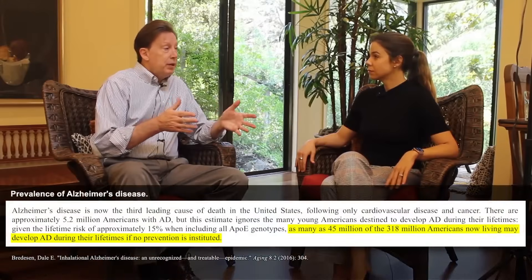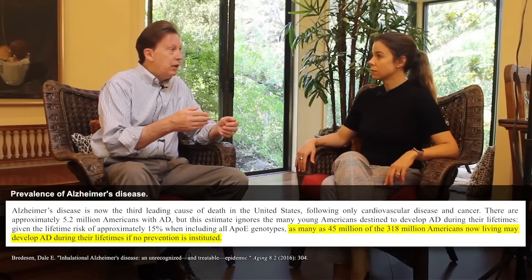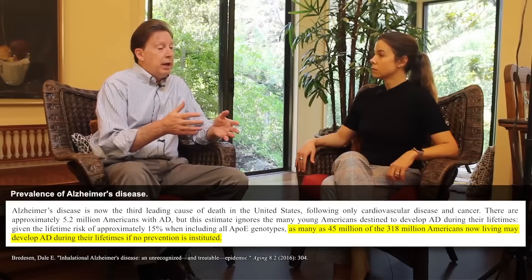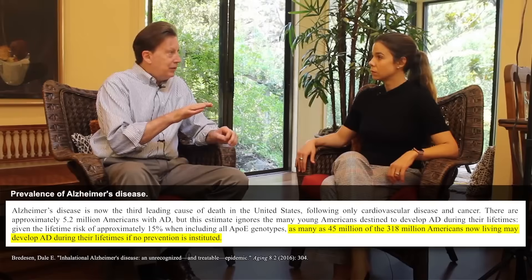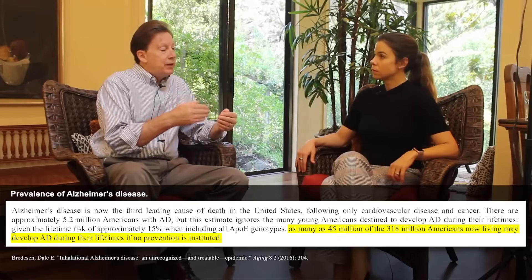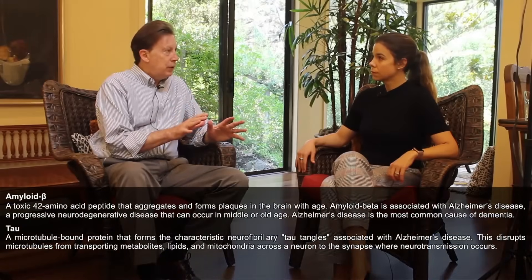Cognitive decline is very common, and Alzheimer's is the most common cause of cognitive decline, ultimately dementia. By definition, this means that you have amyloid plaques in the brain and phosphorylated tau tangles. Those are the two main pathological hallmarks of Alzheimer's.